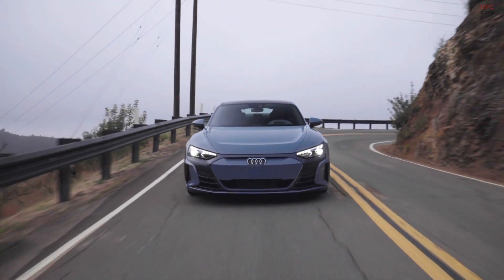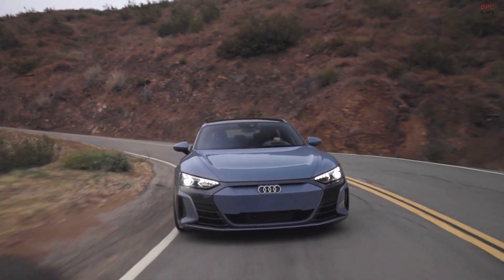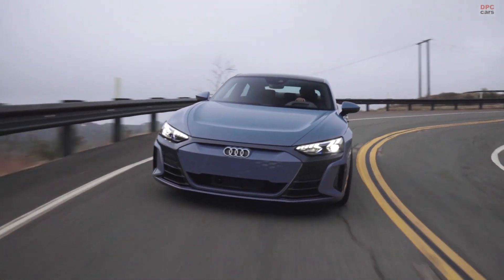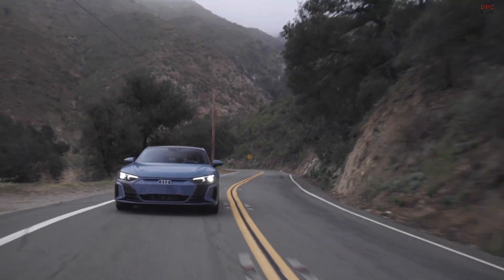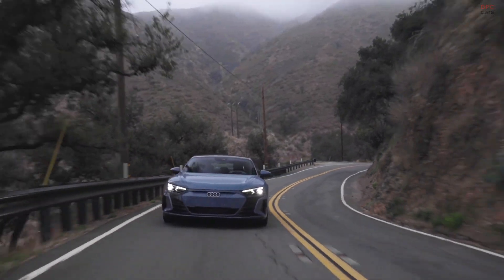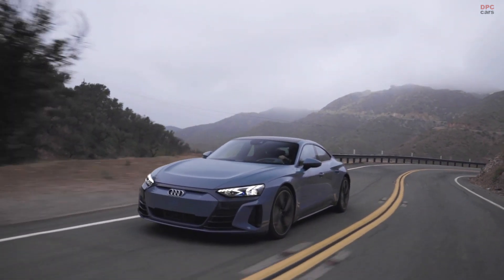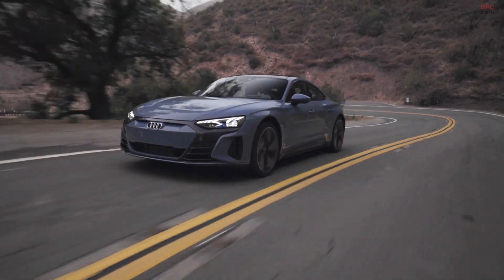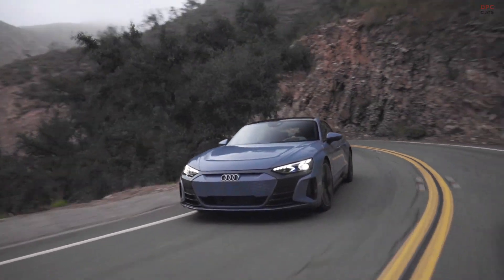With the Audi e-tron GT, we combine performance and sustainability, and this is visible in the exterior design through aerodynamic features like air curtains, flash rockers, sharp edges, a huge diffuser at the rear — all improving aerodynamics and with that, range. In the interior, this is visible through the leather-free interior. For the first time, we offer in the Audi e-tron GT a leather-free interior: all carpets are made from recycled PET bottles and the seat covers are made from recycled fabric and PET bottles — a truly sustainable approach at Audi.